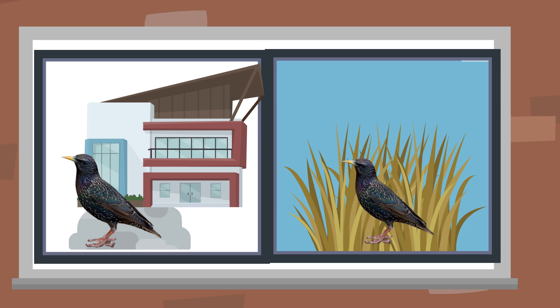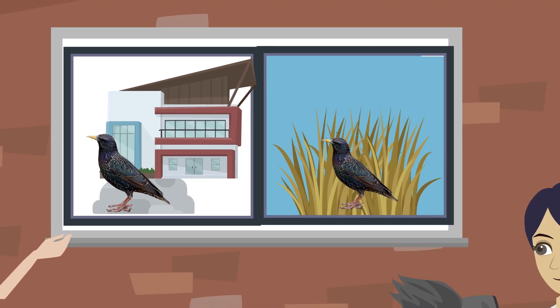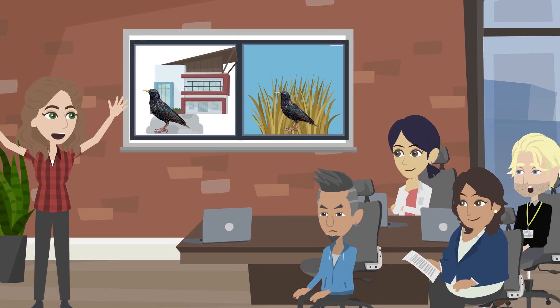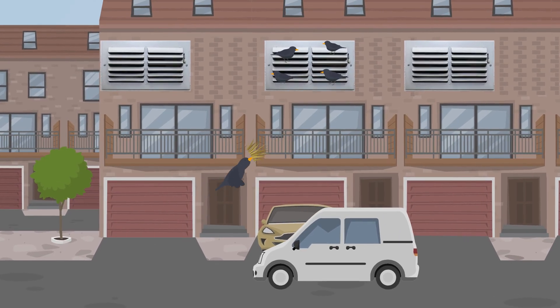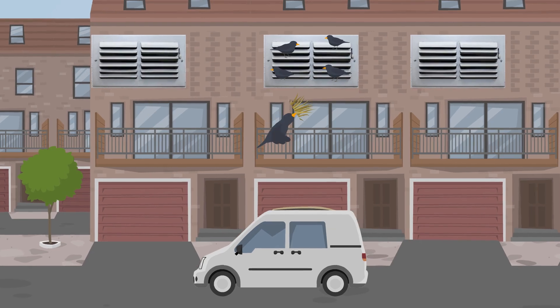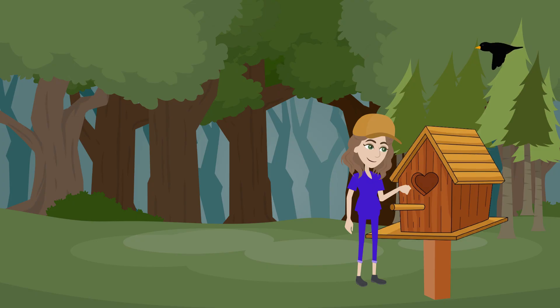Starlings live in urban and rural habitats, so Sarah can study birds from both areas to see what differences the change in habitat might cause. Starlings often nest in cavities and vents in buildings and will also lay their eggs in nest boxes, meaning Sarah can monitor them without having to find hidden breeding sites.